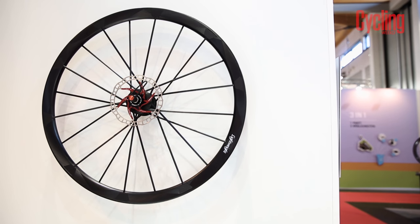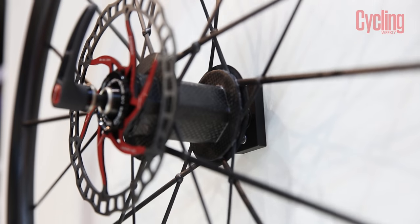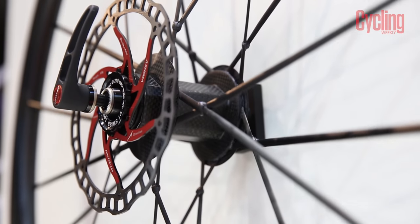The Wegweiser wheels are available in both disc and rim brake versions and are 24 millimetres wide, a response to customers wanting to run wider tyres.